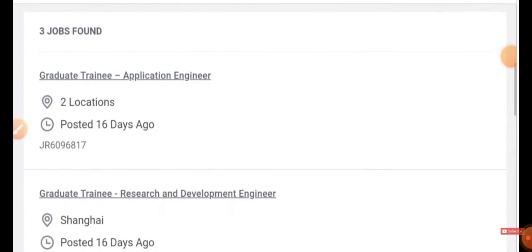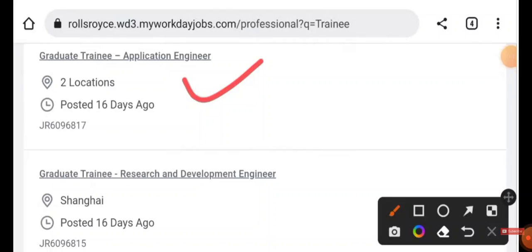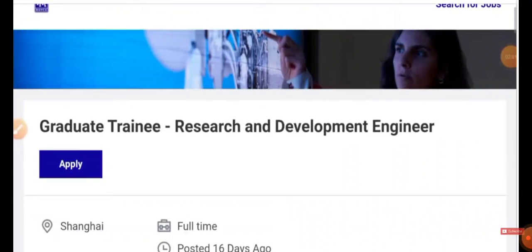The second result is 'Shanghai China Graduate Trainee Research and Development Engineer' — just click on it. There are also various other jobs such as chemical process operator. I will explain two jobs. First, I will explain the Graduate Trainee Research and Development Engineer. Click on it and you will be directed to the job page. If you are willing to apply, just click Apply.